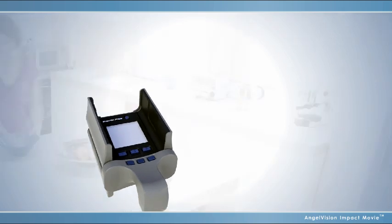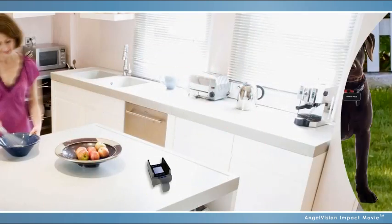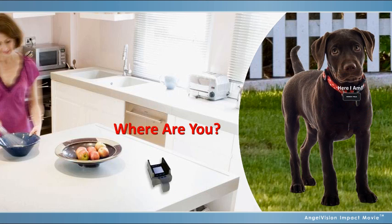Just like the swimming pool game, the Marco Polo locator continuously sends a signal to the small and lightweight electronic tag on your pet's collar, asking, "Where are you?" The pet's tag responds, allowing the locator to show the direction and distance to your pet.